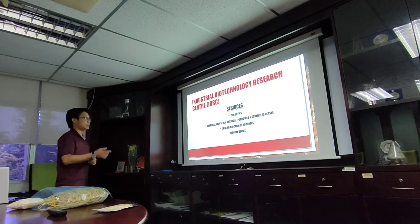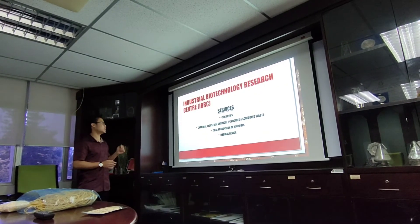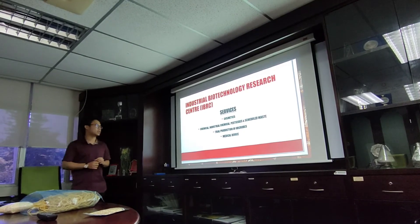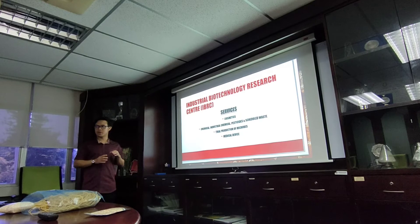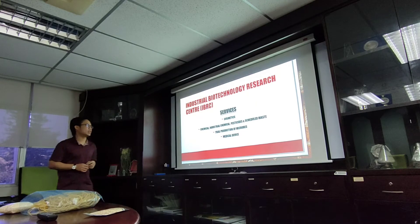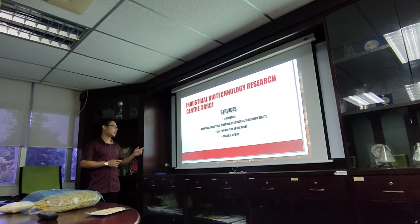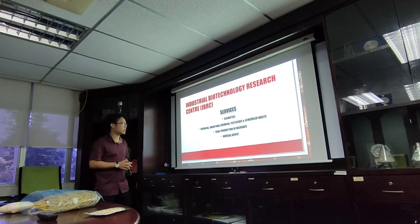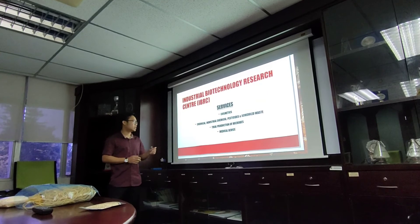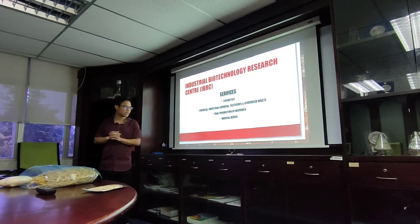This is SIRIM Berhad now in Block 19. It's called IBRC, which stands for Industrial Biotechnology Research Center. This center specifically focuses on biotechnology research. The areas we work in here include cosmetics, chemical, industrial chemical, pesticides, and cellulose, as well as trial production of microbes and also medical devices.